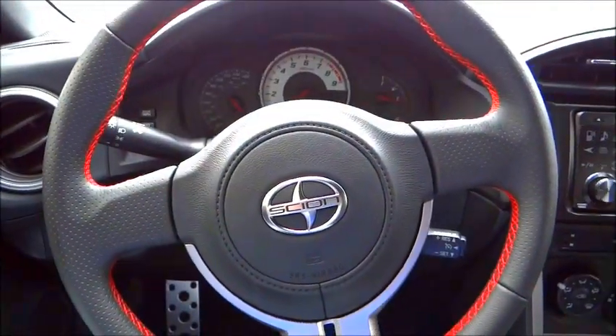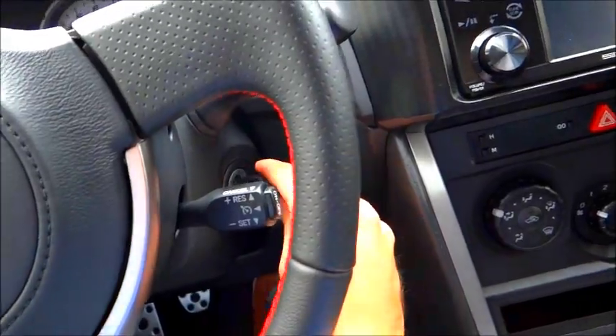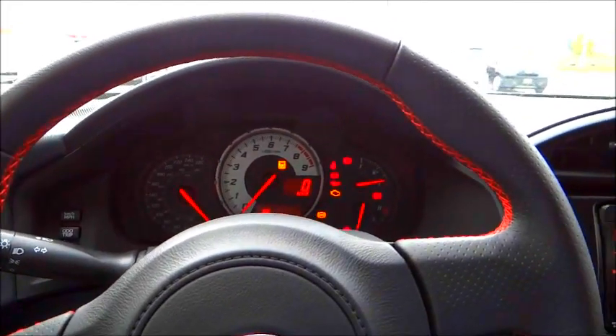Let's get it started. The Scion FR-S does have turn key ignition — put the key in the slot.